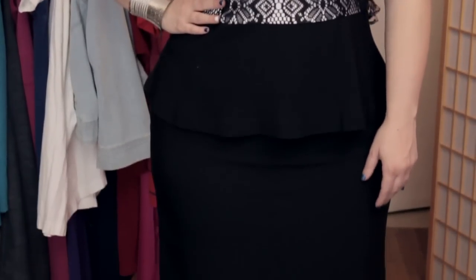Before you even put on that fitted dress, you have to make sure you have on the proper undergarments. That builds the foundation, hides the areas that don't need to be highlighted, and you start off already on a great canvas.